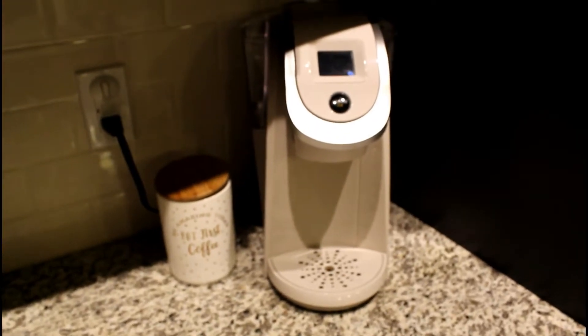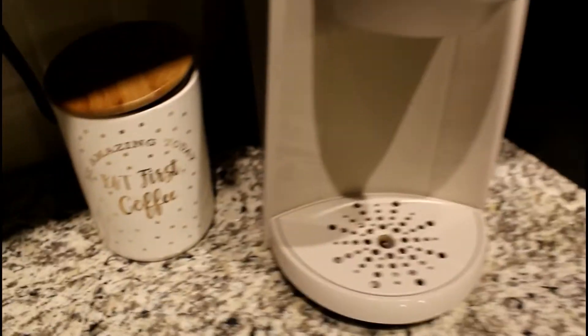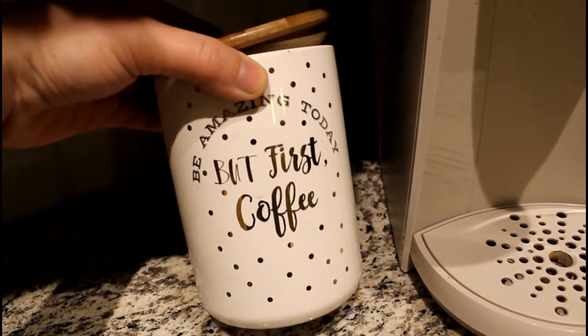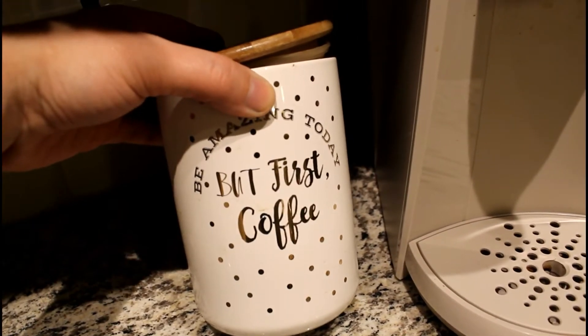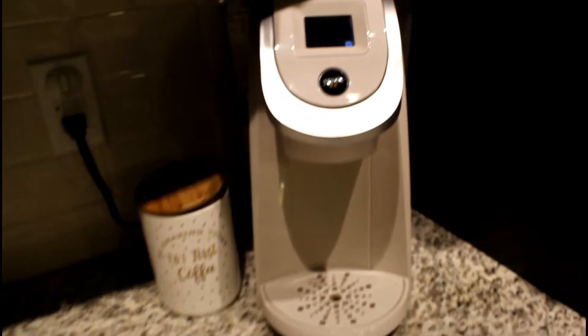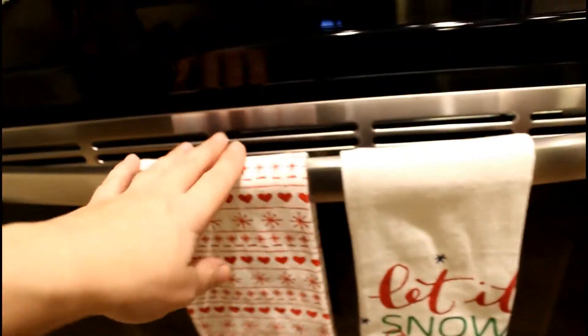We have the coffee maker over here — of course it's essential. I think I got this at either TJ Maxx or Home Goods. It says 'Be Amazing Today, But First Coffee.' And then I have my prenatal vitamins and these little towels — I think they're from Target — really cute for wintertime.